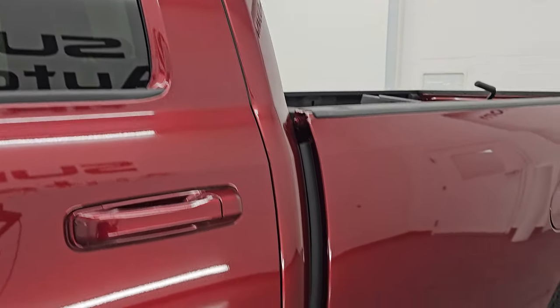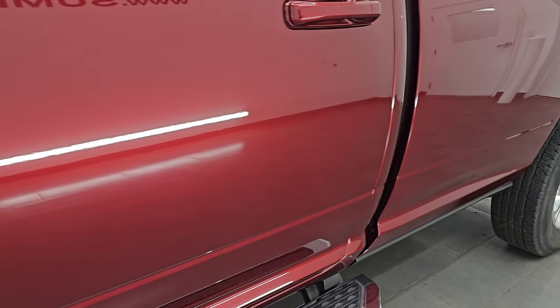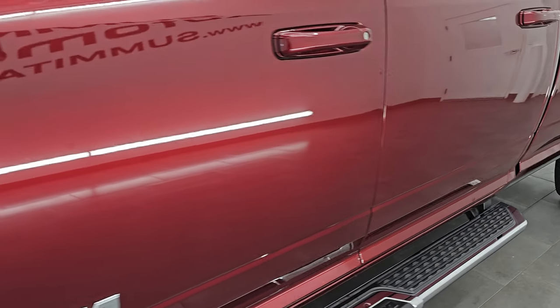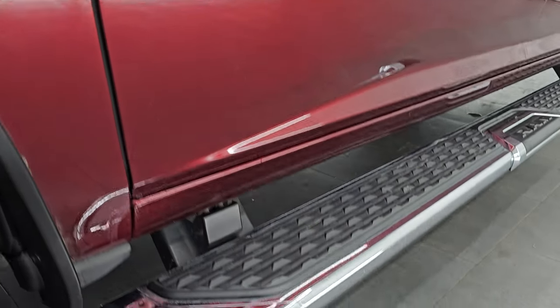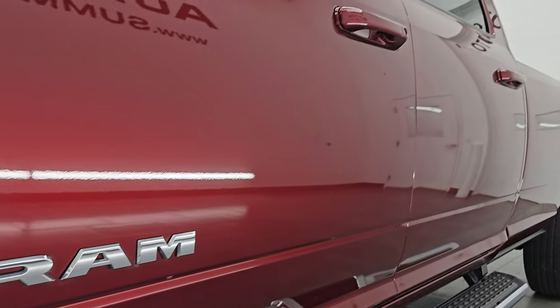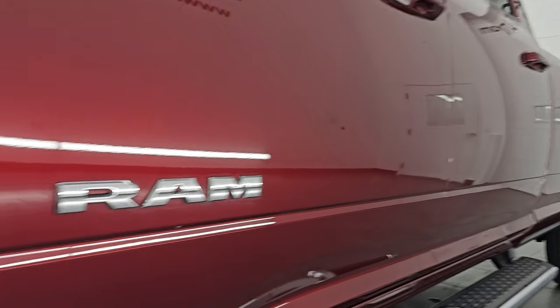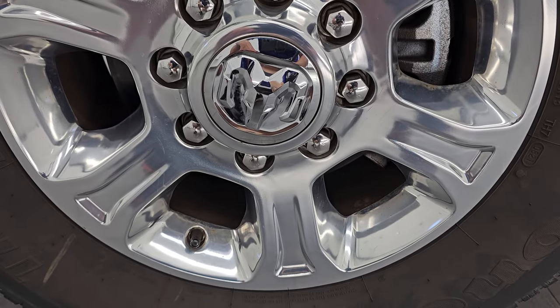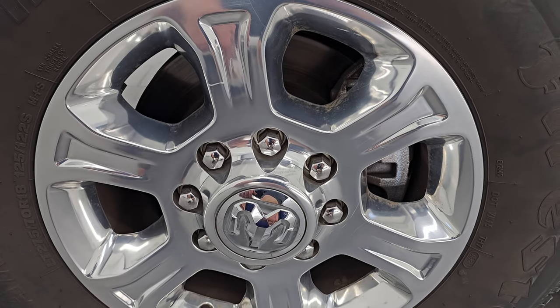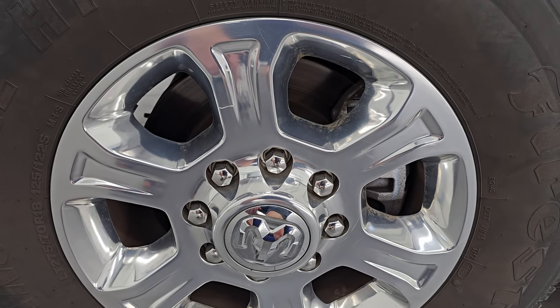Delmonico Red Pearl Coat is the color, paint code is PRV. I shoot all my videos in 4K — if you like the video, subscribe to the YouTube channel, click the bell notifications and get updates on the videos I do each and every day, as well as having access to one of the largest catalogs of vehicle and heavy duty truck walk-arounds on YouTube.